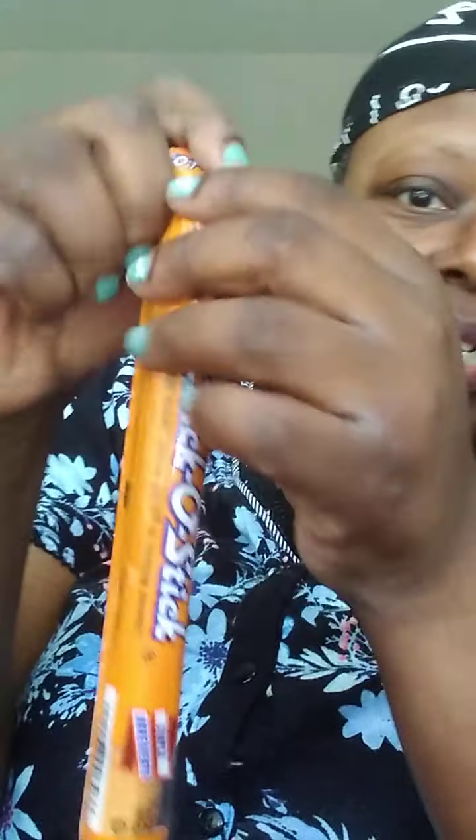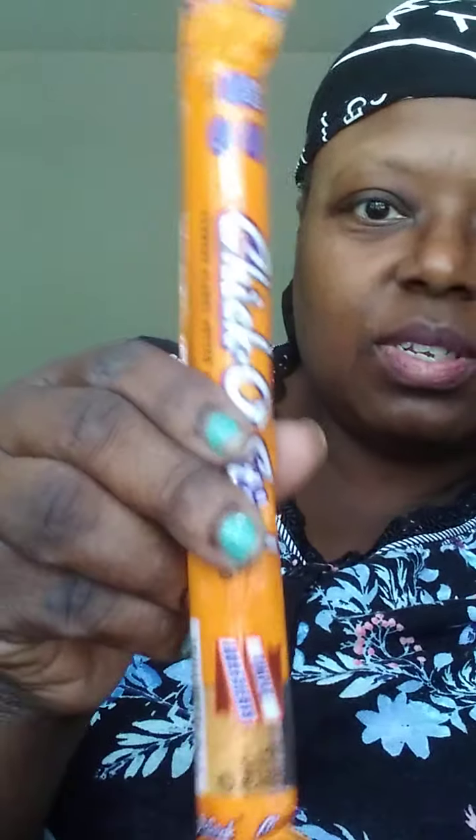This is a broken Chico Stick. I think this was a dollar or two because it's the king size Chico Stick.